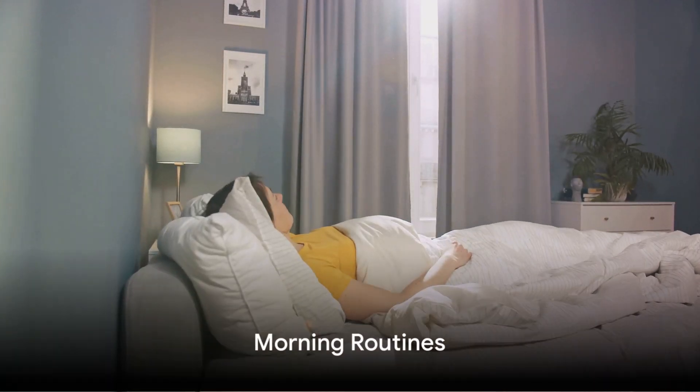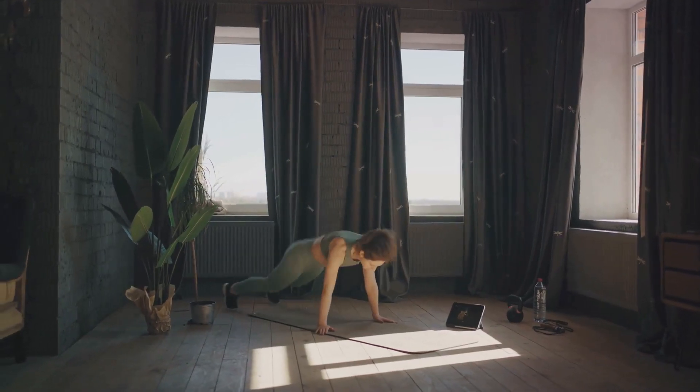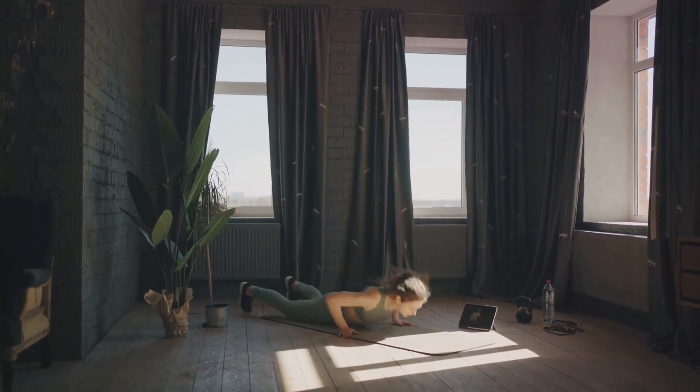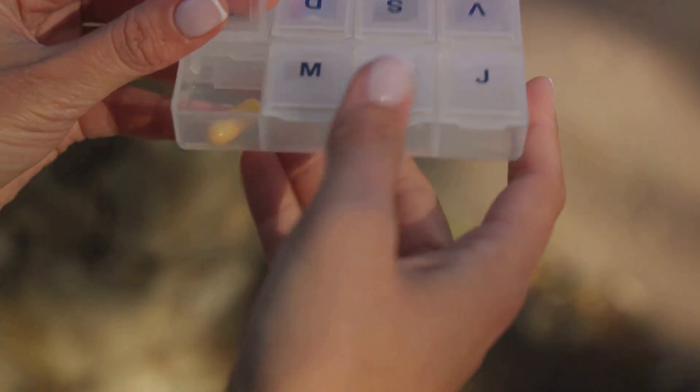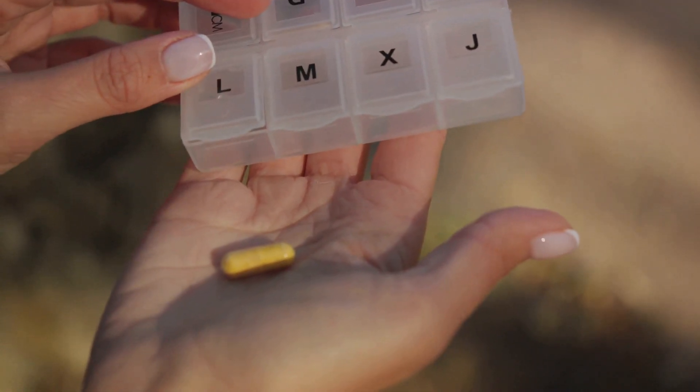Morning routines set the tone for your day. Every sunrise brings a fresh start, a chance to reset, and the opportunity to make choices that shape the course of your day. And for those living with sickle cell disease, a consistent morning routine can be a game-changer.